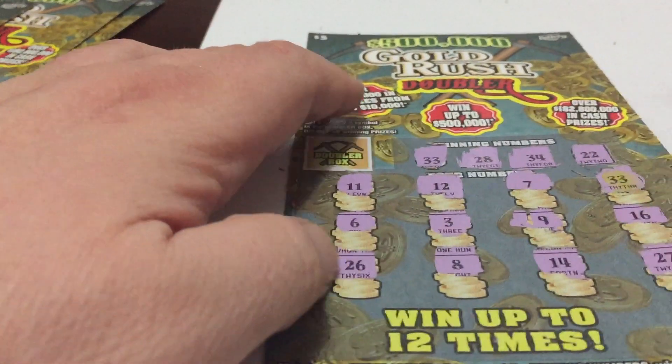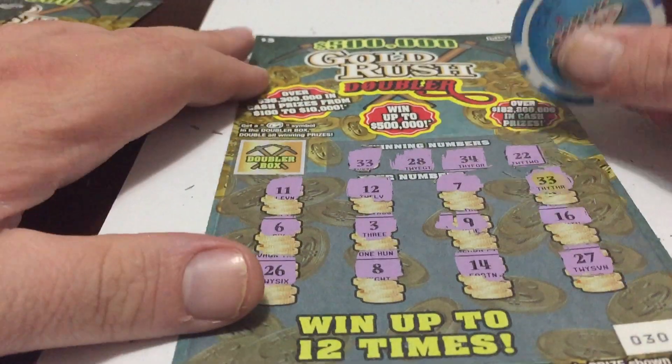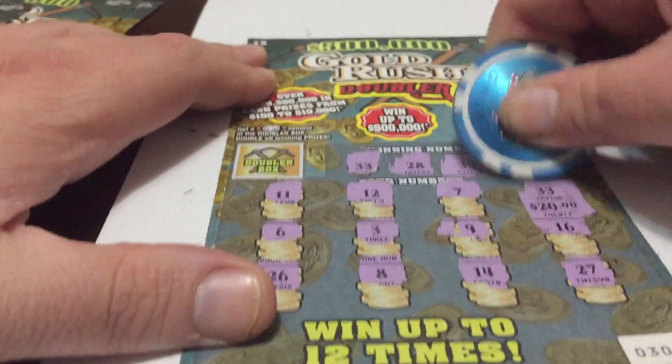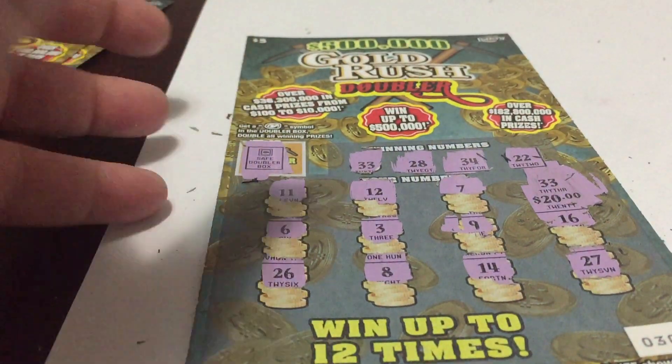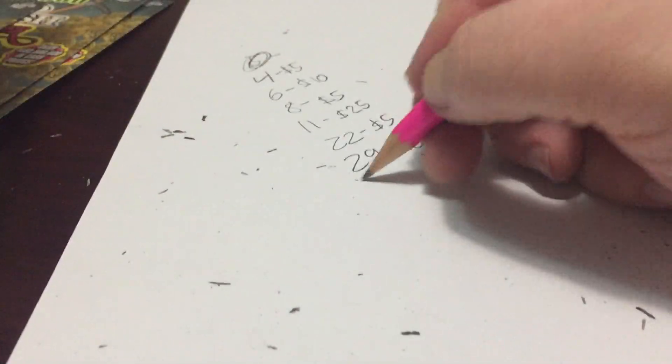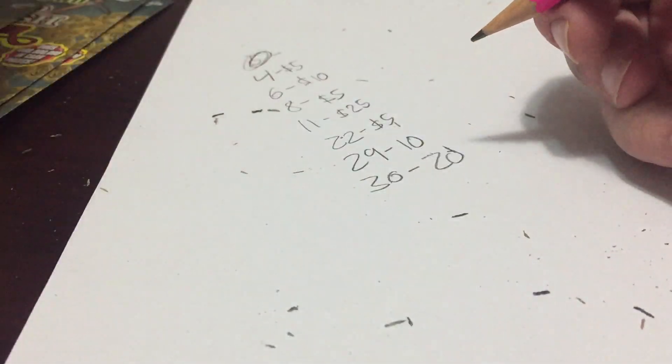Ticket number 30 — they gave back-to-back winners. As you can see, we matched number 33 right there for $20. Do we double it? Nope. So ticket number 30 is a $20 winner. You can see right there, we have a single hit.